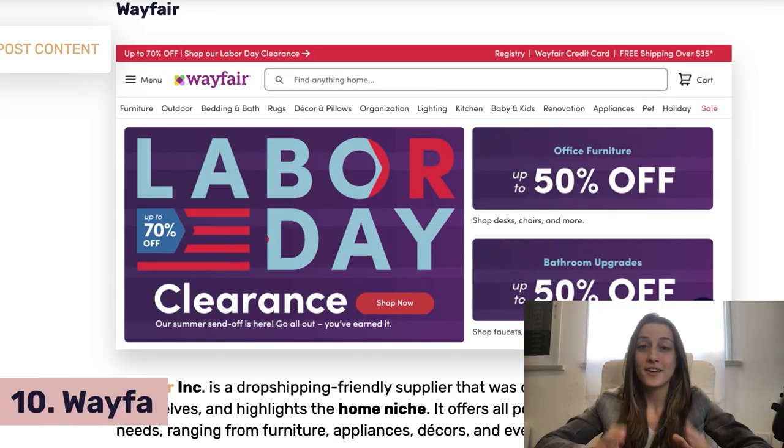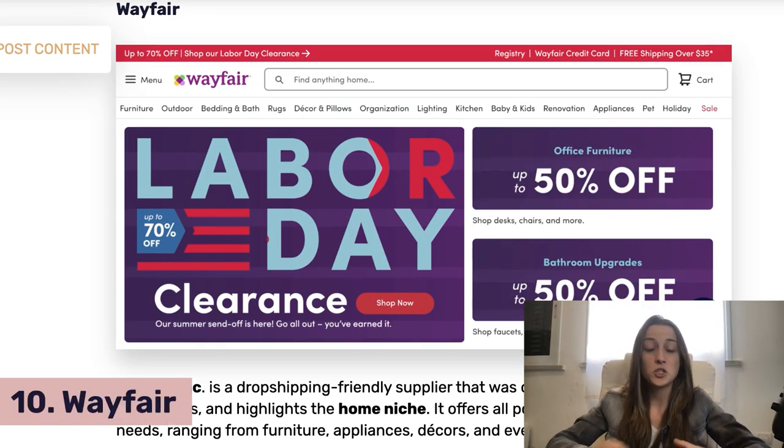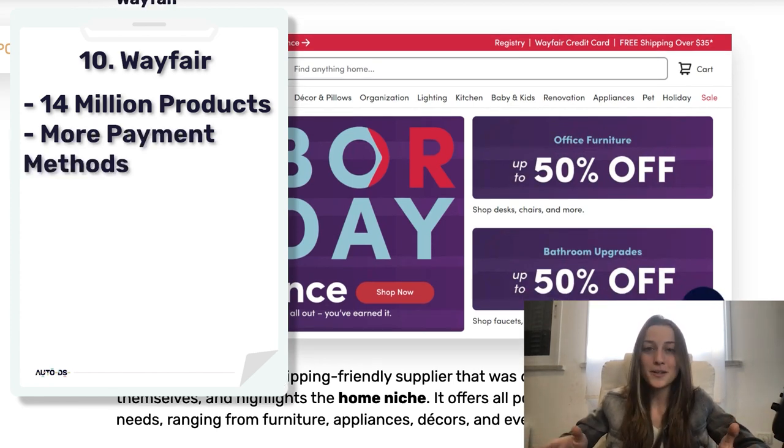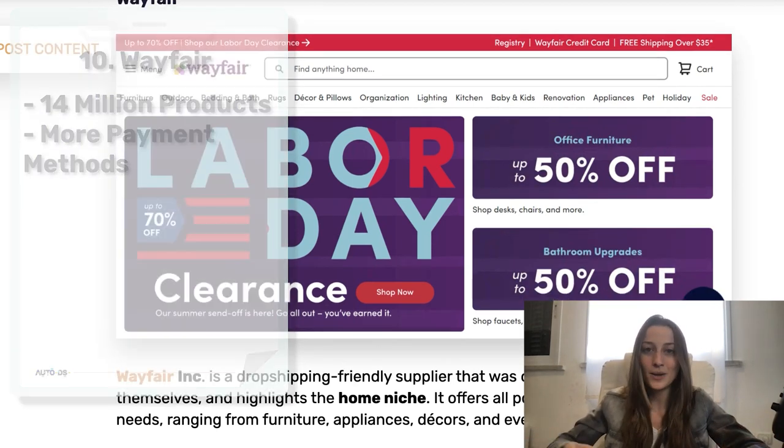Next we've got Wayfair. They're really good in the home niche — home decor, furniture, all of that. They're an online site with over 14 million products, and they also accept more payment methods. So if you wanted to pay with something like PayPal, it would work here.